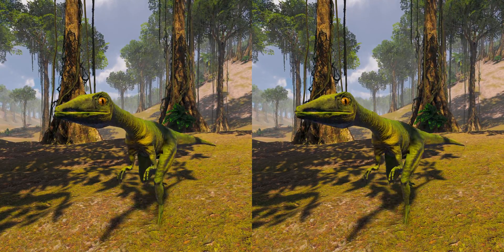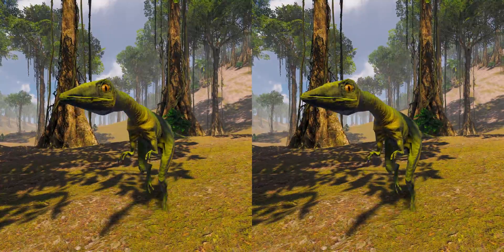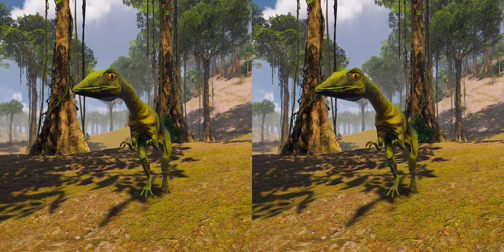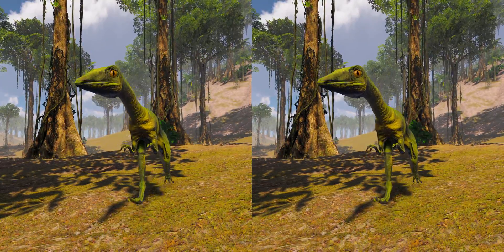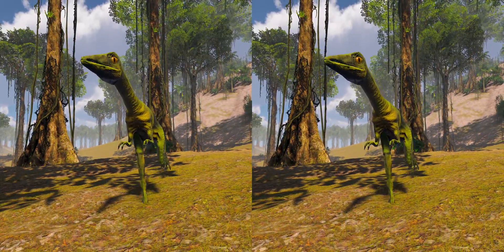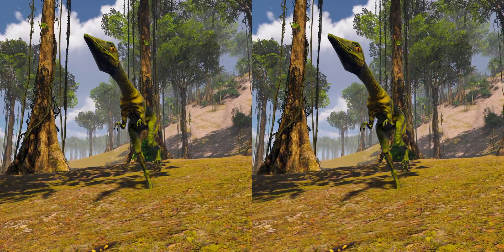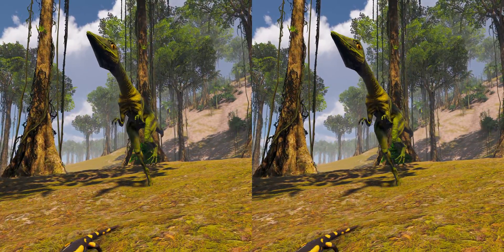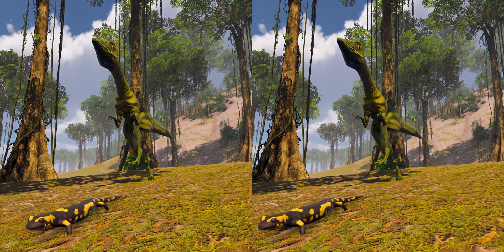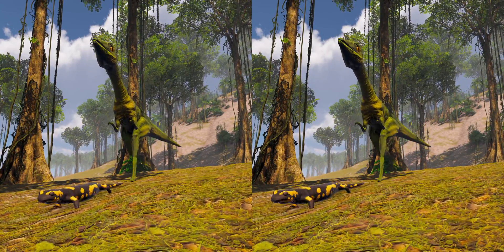Compsognathus longipes is one of the few dinosaur species whose diet is known with certainty; the remains of small, agile lizards are preserved in the bellies of both specimens. Erstrom identified the remains as belonging to a lizard of the genus Bavarisaurus, a fast and agile runner owing to its long tail and limb proportions. This led to the conclusion that Compsognathus must have had sharp vision and the ability to rapidly accelerate and outrun the lizard. The lizard is in a single piece, indicating that Compsognathus swallowed its prey whole. The French specimen's gastric contents consist of unidentified lizards or sphenodontids.